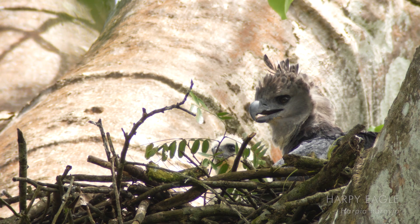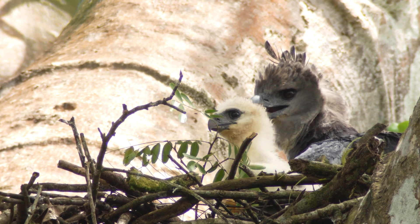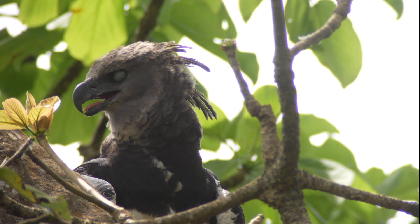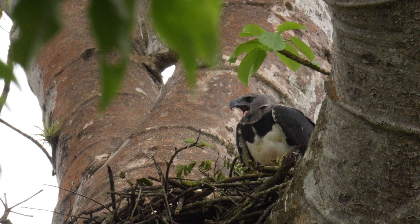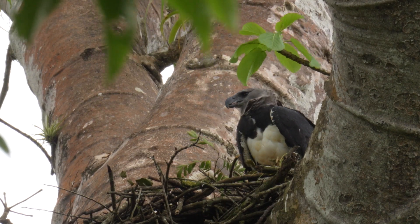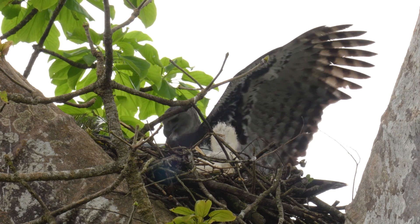You can see the chick there — look at that little eye just popping up. Absolutely beautiful. You can really see the pronounced crest. You can hear the male; it sounds like it's coming. Male and female — they're both in the nest now.